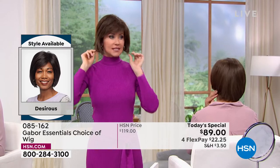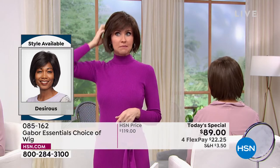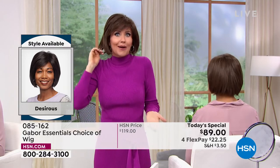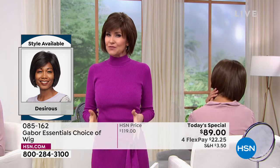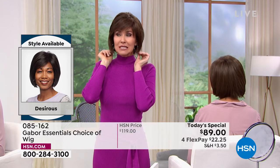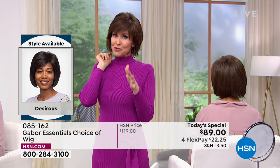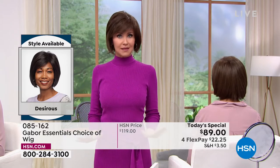So I'm actually wearing the same Desirous wig that Francine's wearing — mine is in the medium brown. So you're in the light brown, I'm in the medium brown. You really can't go wrong. Just pick one color that you feel like is going to suit you. But this deal doesn't come along every day — we've got about two Gabor Today's Specials a year. But these styles will not be on sale again.